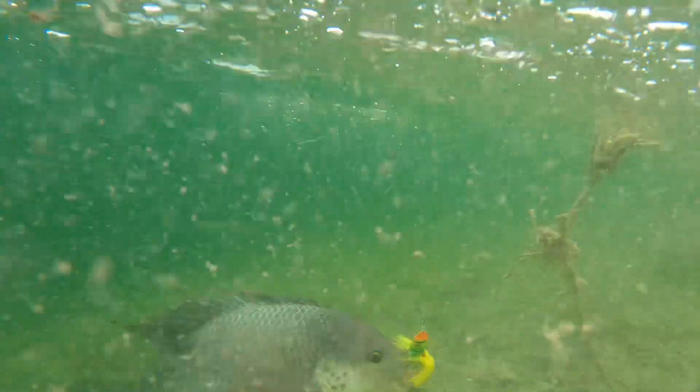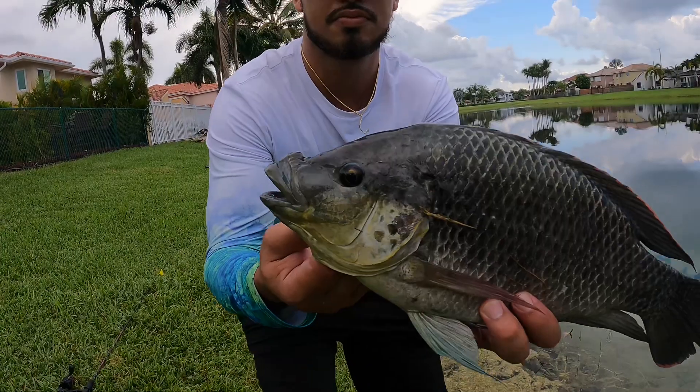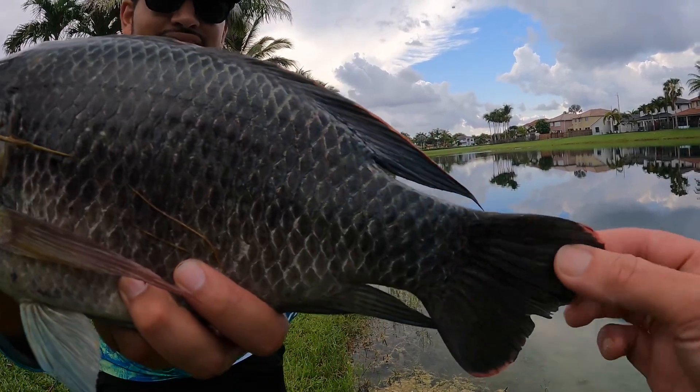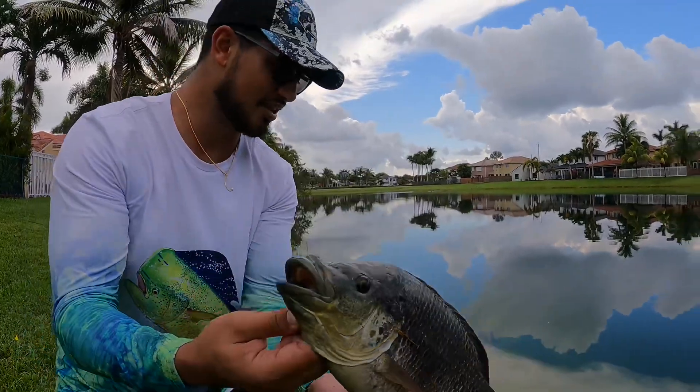Look at this fish, guys. Wow. Beautiful fish, guys. That is a blue tilapia. Look at that red. Stunning fish. Let's get him back in.